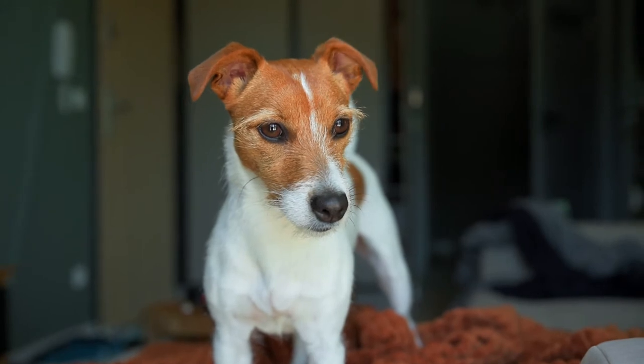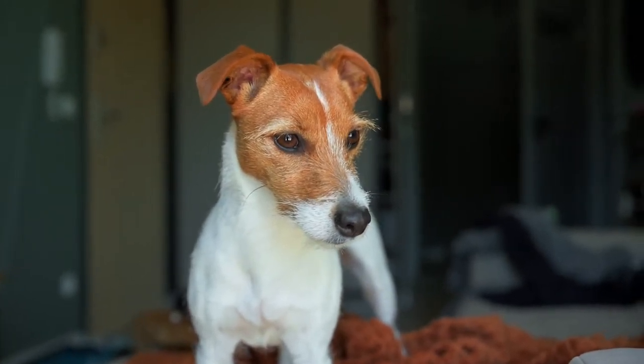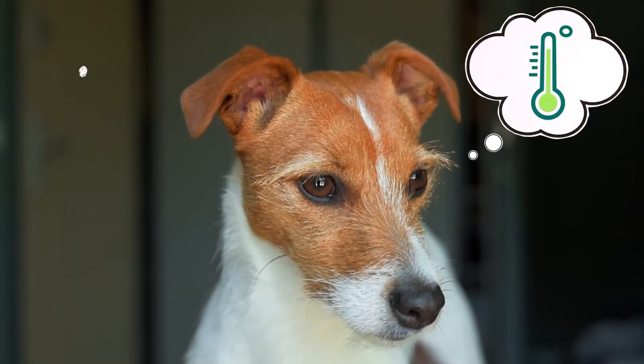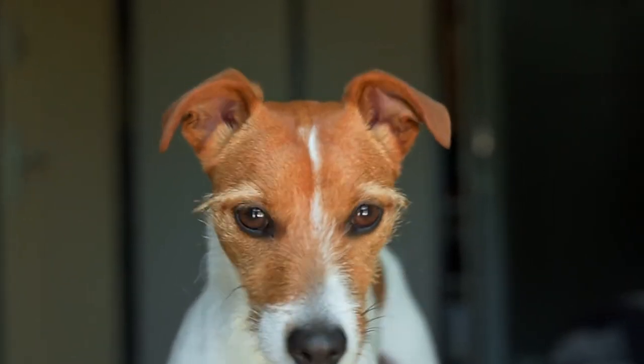As a good dog owner, you'll be in sync with your pet. You'll be able to tell what they're thinking about with just a look on their face — walkies, food, or if they're feeling unwell. But unfortunately, looking at your dog won't tell you about their genes.